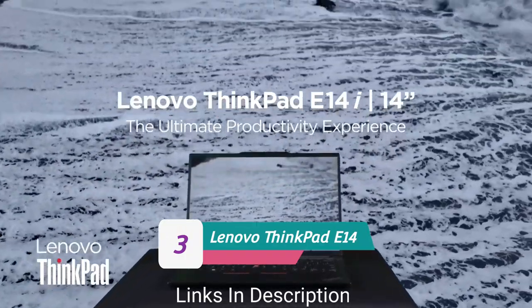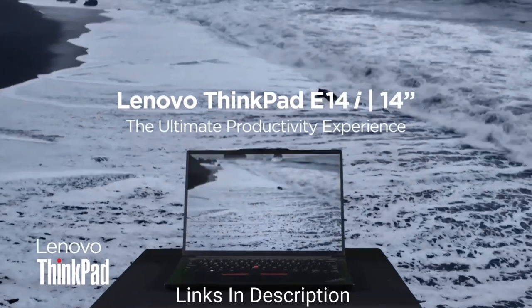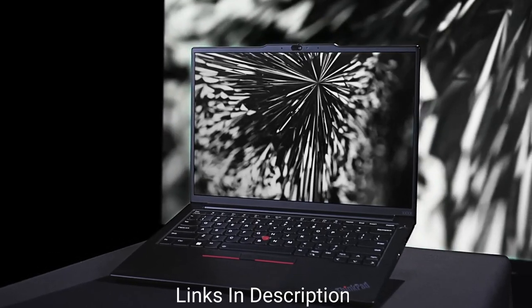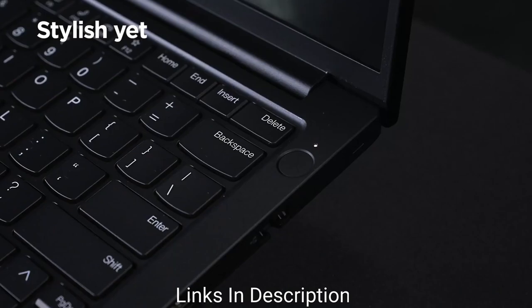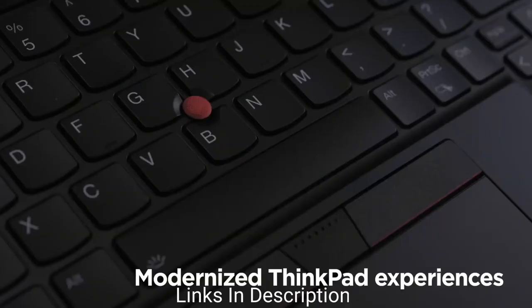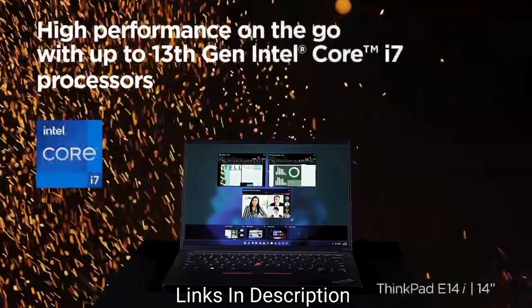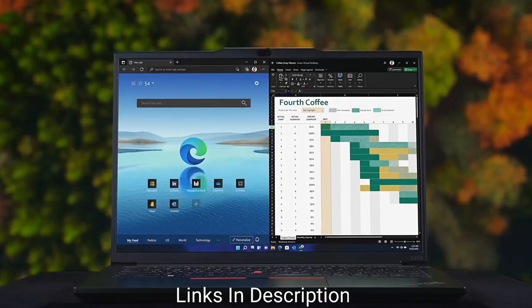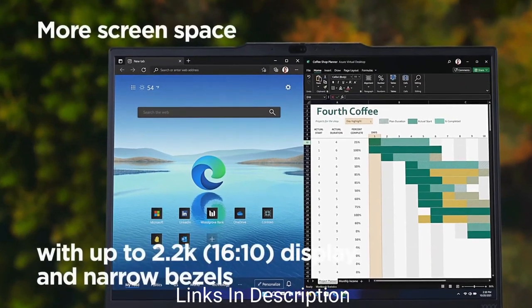Lenovo ThinkPad E14 Generation 4 — the best 8GB RAM business laptop under budget. Almost any laptop can be used for work, but if you want a real business laptop from a reputable brand, the ThinkPad E14 Gen 4 is the best option at a budget price. It's available in both Intel and AMD, but only the AMD model fits the budget, costing around $550 internationally for the AMD Ryzen 3 5000 series processor version.